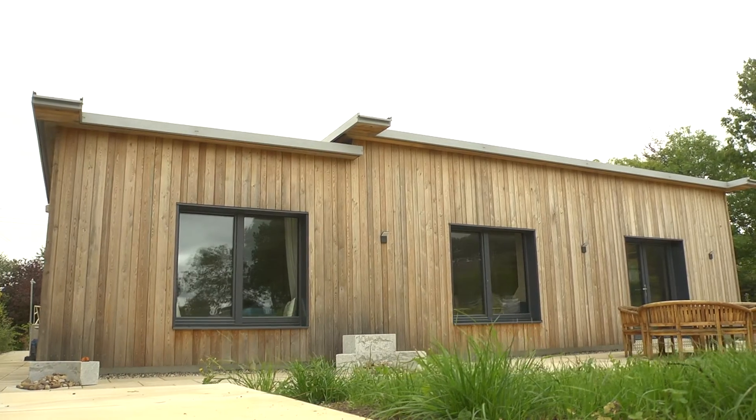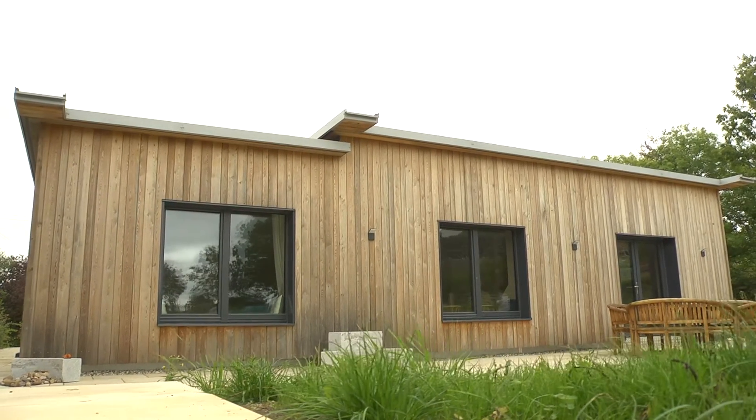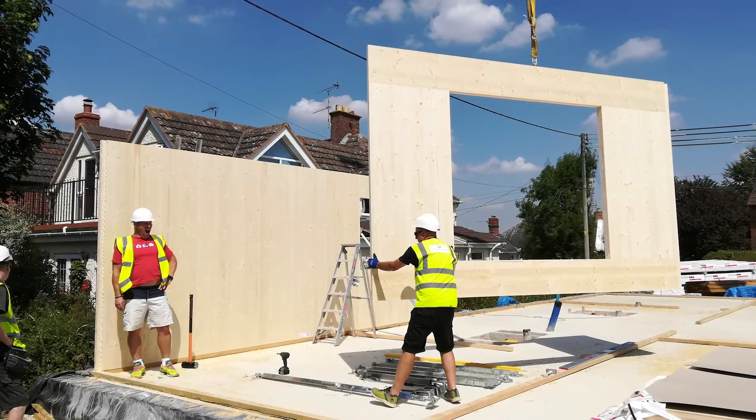I looked at things like straw bale, but I've always had an interest in building with timber. So of course we talked about different ways of building the house — at different points we talked about timber frame — but we always came back to CLT.